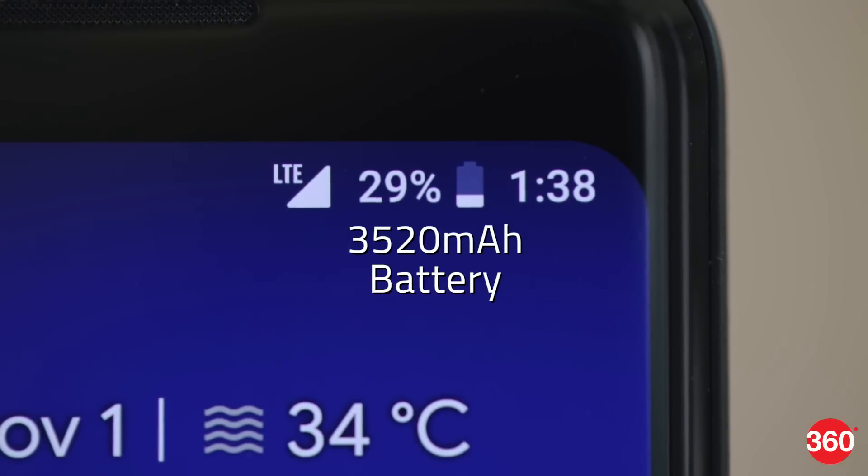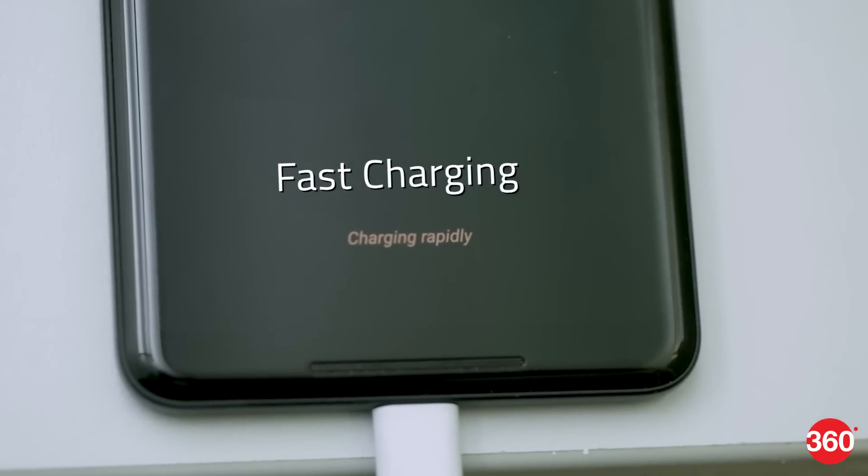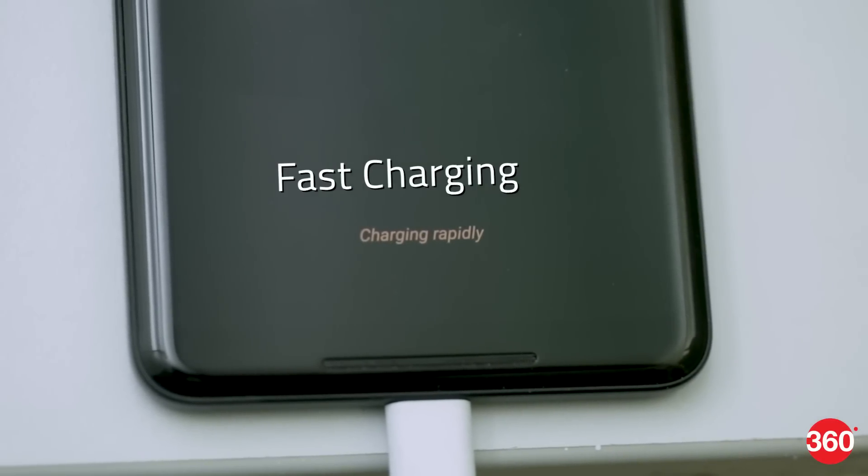We're happy with the battery life of the Pixel 2 XL. With regular use, we easily managed to go well beyond a day, and even managed a day and a half with frugal usage. Fast charging works really well too, giving us a 90% charge from an empty tank in about an hour.